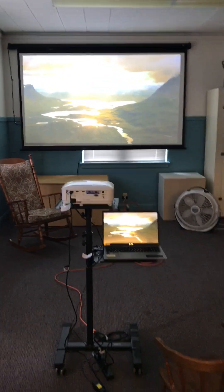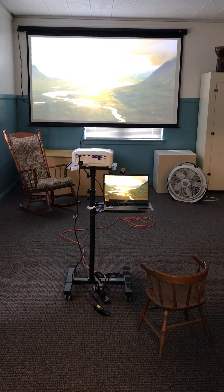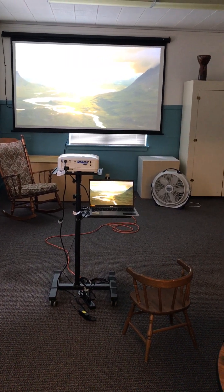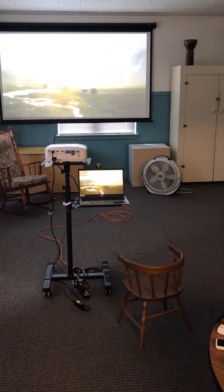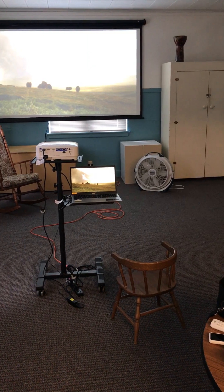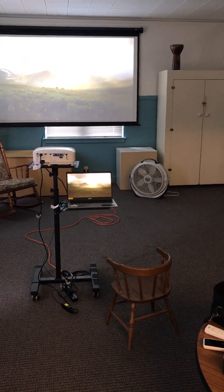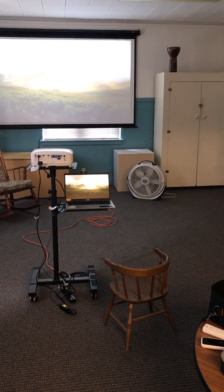So there you have it — hopefully that's helpful. Gives you a visual of what it would look like if you rented the art space and added the projector on. Just an FYI, the projector does cost extra. Currently it's $25 for the first three hours and $10 for each additional hour. Extension cords, power strips, the stand, and the screen are all complimentary.